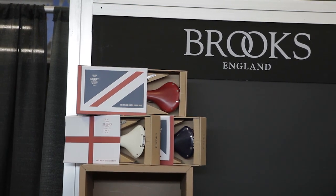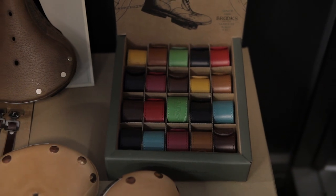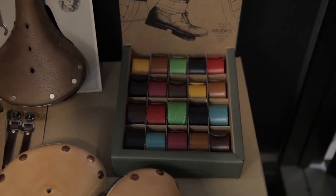If you'd like to see an overview of our full range, you can visit www.brooksingland.com and you'll see the full range of Brooks, also presented with nice videos.